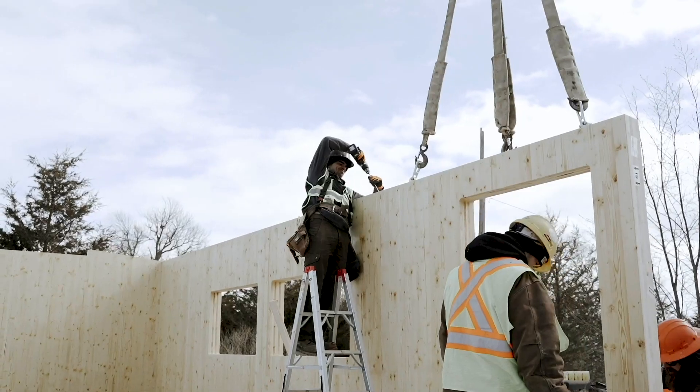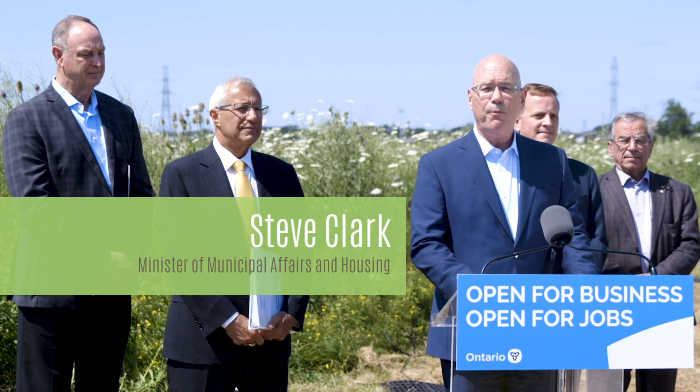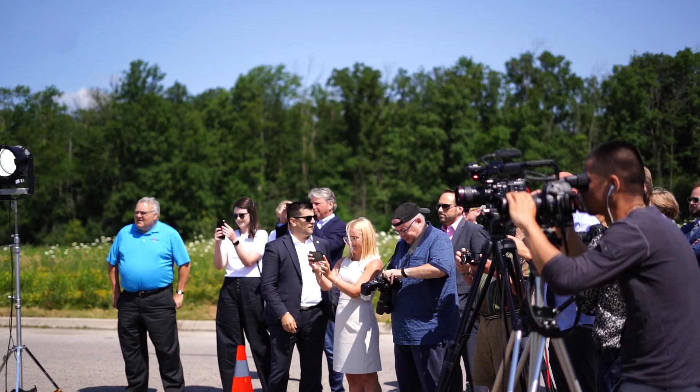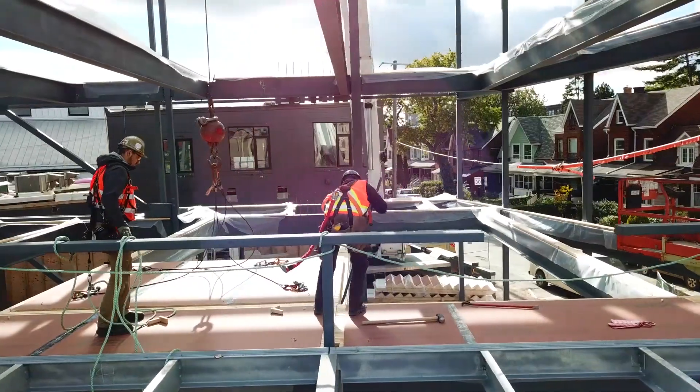Mass timber construction can be a very important innovation that can help bring housing to market faster in the future, while still meeting the high standards in the Ontario Building Code to protect public health and safety.